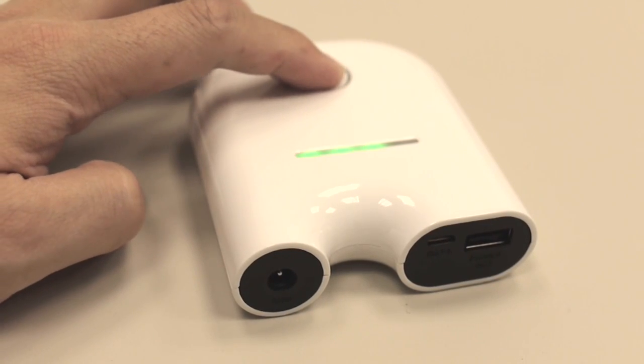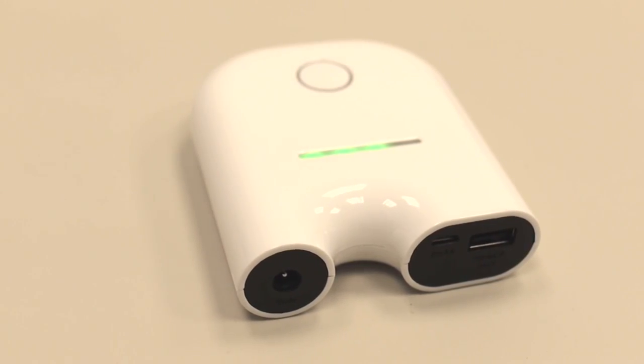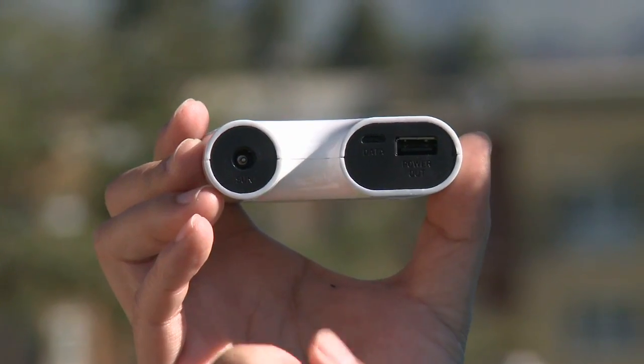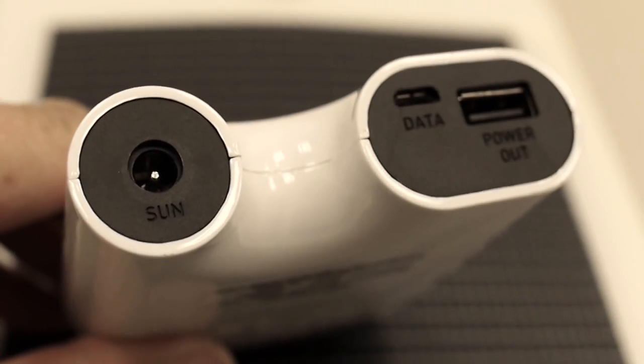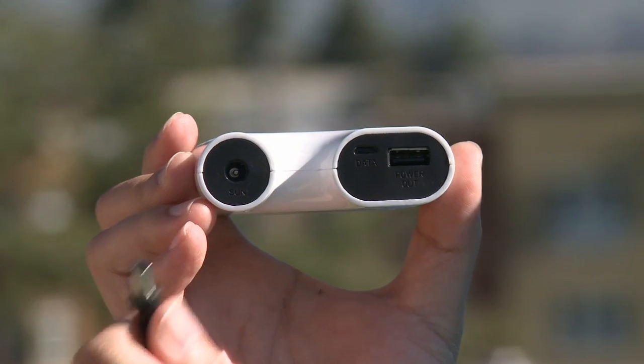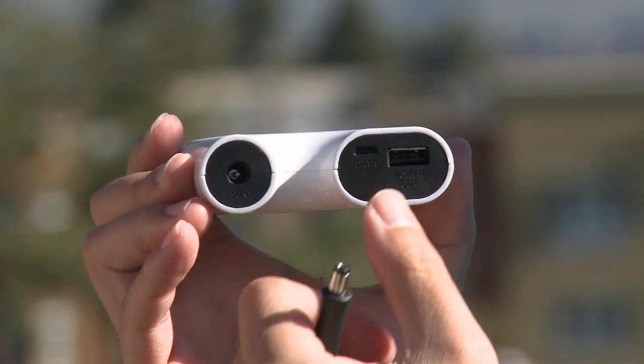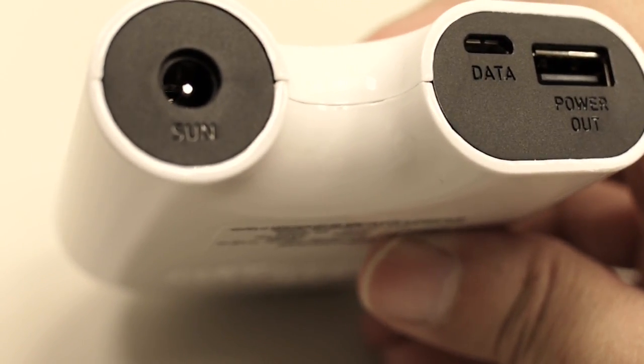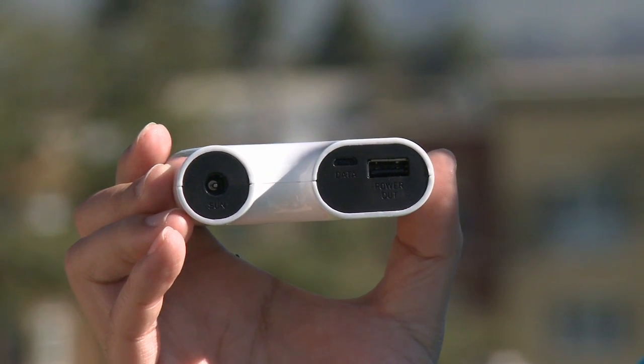As you can see, this device only has one button, and it shows you the amount of charge you have currently. There are four indicator lights, and on the bottom of the unit you have a sun-in port, which is where you plug in your solar panel, and you have a data out and a power out. The power out is obviously for USB devices.